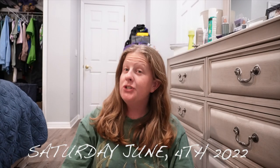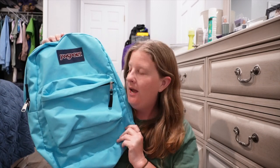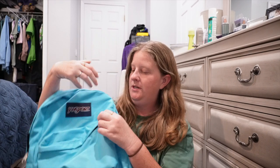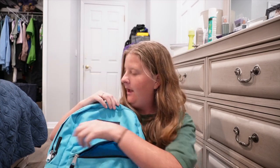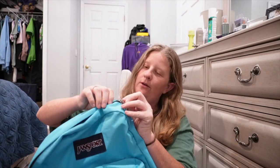Hey guys, welcome back to the channel! I just wanted to show you my backpack. I got this on Poshmark — it is a teal Jansport. I have my front pocket here, which is amazing because I can put all of my little tiny small things in it. It's really cute, and then of course we have a big pocket right here.